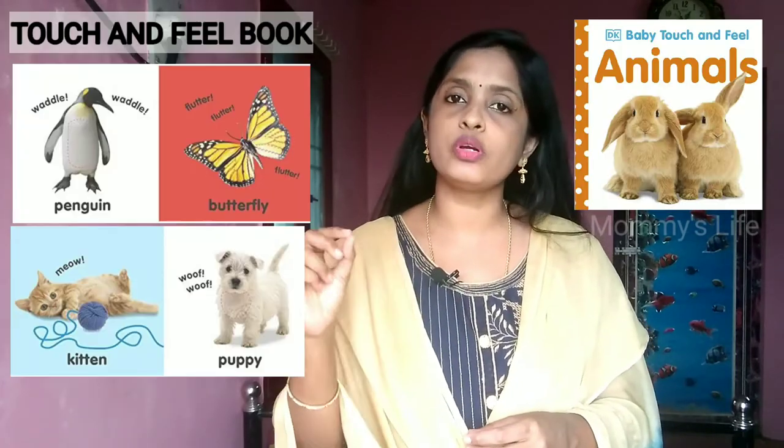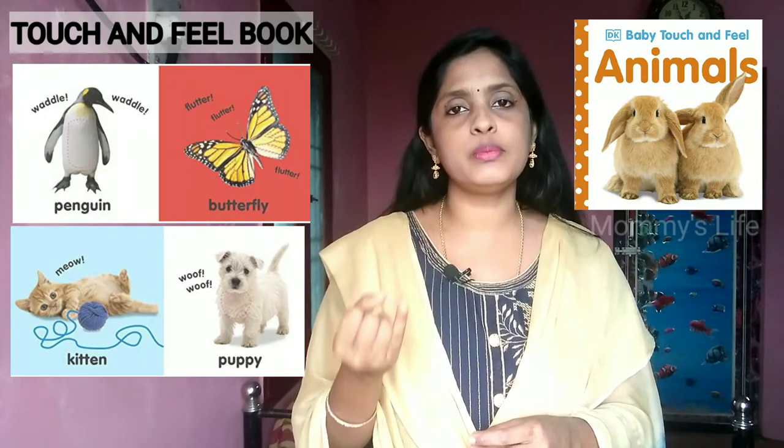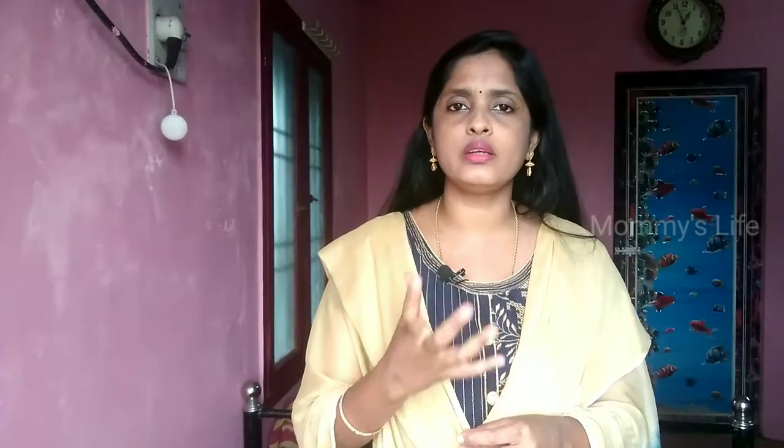At 5 months, you are all about the touch and feel stage. There is a book called Touch and Feel. There are different types of animals in touch and feel books — if you want animals, there are different skin textures and features like ears.